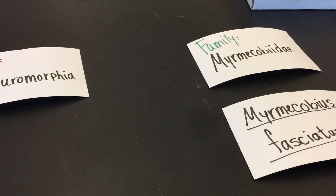The Dasyuromorphia are didactylous and polyprotodont. In the table, I've skipped two orders: the Microbiotheria and Paucituberculata. These are two very interesting groups with a small number of species in each, and you should look those up in your lab manual and textbook. Fascinating groups, both from South America.